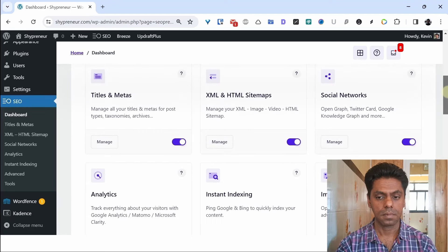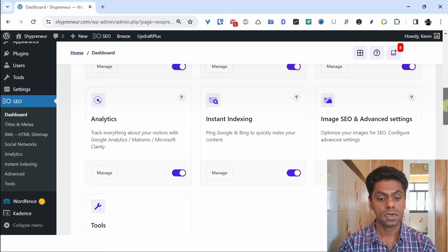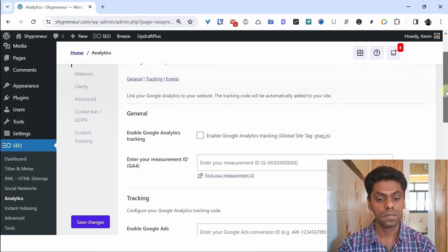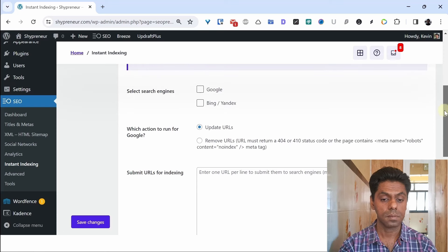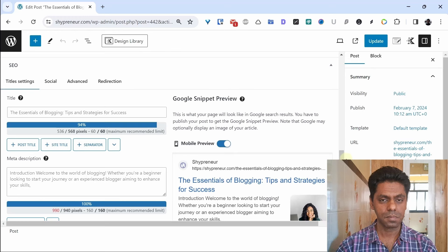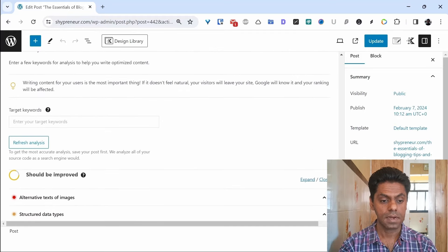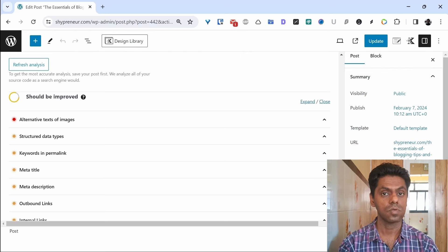SEOPress shows all options like title, meta, XML sitemap, and HTML sitemap. Some plugins provide an HTML sitemap you can include on your website to help users navigate and help Google find your posts. In analytics you can add Google Analytics tracking with just your GA4 ID — no need to worry about inserting code manually. You can enable instant indexing for Google, Bing, and Yandex — whenever you publish or update a post it is automatically sent for indexing, or you can submit URLs manually. For SEO post optimization, scroll under your post to add the title, meta description, and target keywords, and the content analysis will show improvement suggestions such as adding alt text to images and including keywords in the permalink.